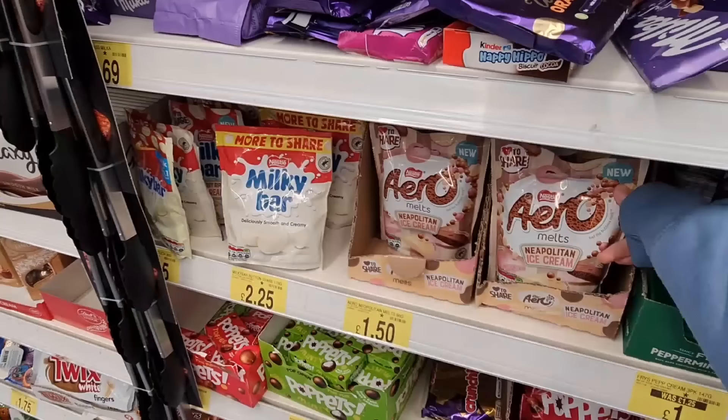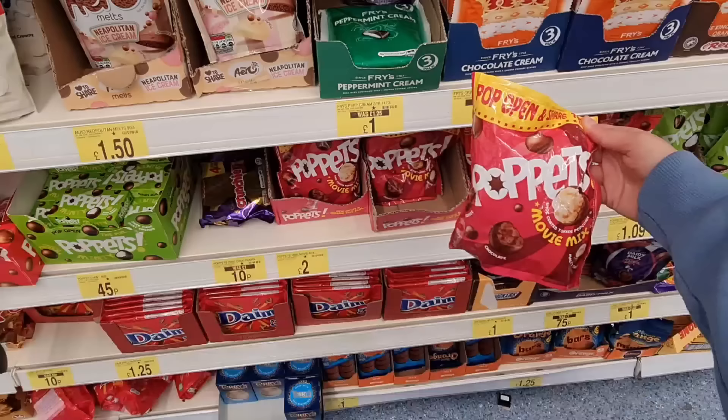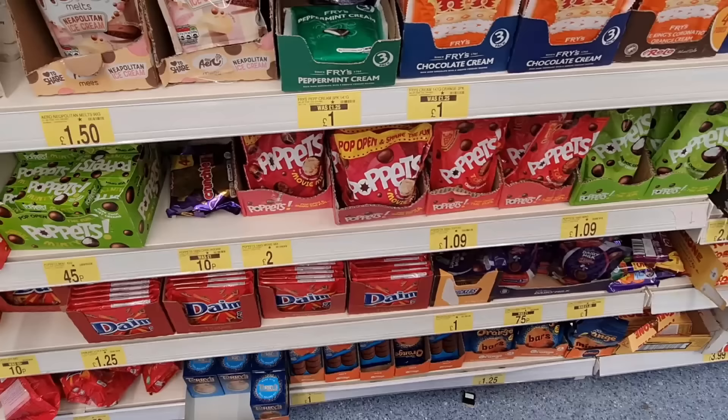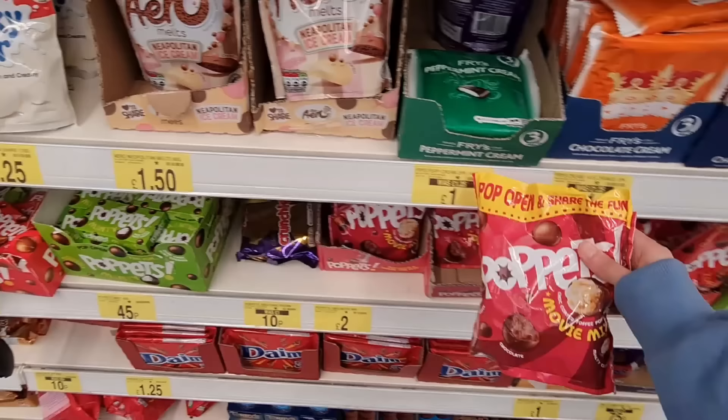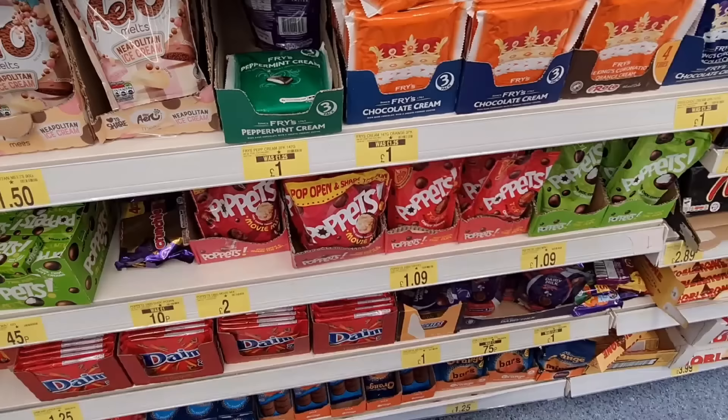Aero ice cream — this is nice, strawberry vanilla and chocolate. Saves me £1.50. Haven't seen these ones before either — coronation, orange cream, chocolate cream, peppermint. We've got Puppets Movie Mix — it's got popcorn inside it. Toffee popcorn — it's got a mix of different things. That's going to be too sickly for me.